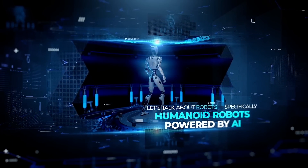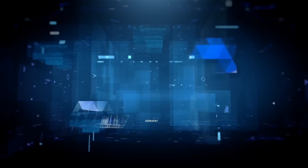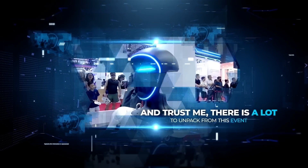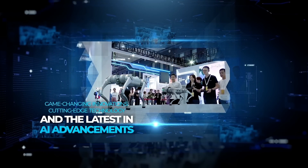Let's talk about robots — specifically humanoid robots powered by AI — and explore all the exciting developments showcased at the 2024 World Robot Conference in Beijing. There is a lot to unpack from this event: game-changing innovations, cutting-edge technology, and the latest in AI advancements.